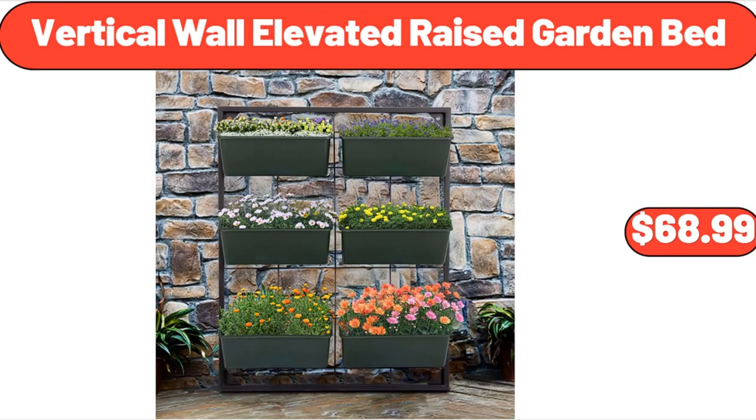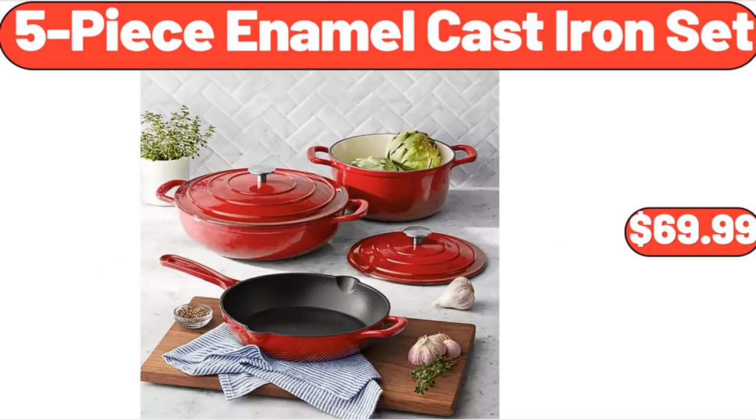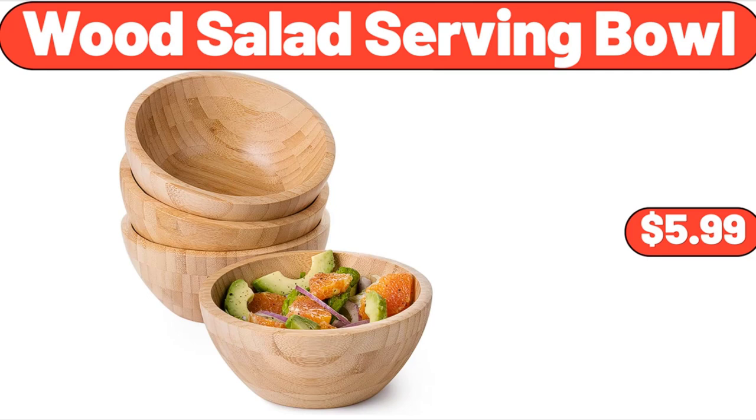Vertical Wall Elevated Raised Garden Bed, $68.99. Waffle Weave Kitchen Dish Cloth Set, 6-Pack, $8.99. 5-Piece Enamel Cast Iron Set, $69.99. Wood Salad Serving Bowl, $5.99.